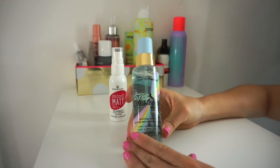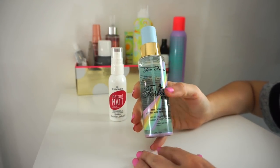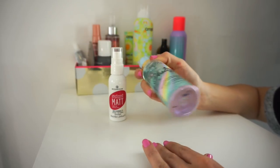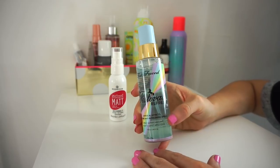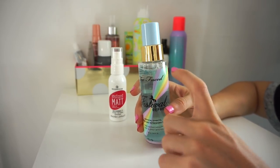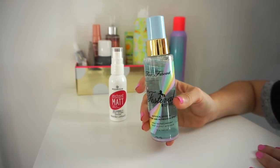Then I have the Too Faced Festival Refresh Mystical Effect Setting Spray and I'm going to keep this. I really, really like it — it's so adorable. It has this iridescent thing on the bottom that you mix the bottle with and it has this mystical effect. I really enjoy the scent — it smells like candy but doesn't give me any headaches. I'm going to start using it a bit more.